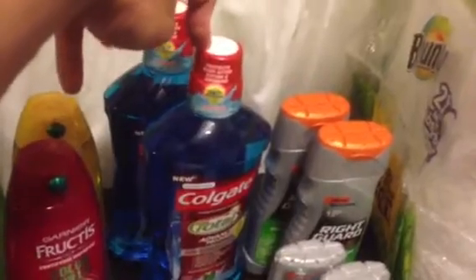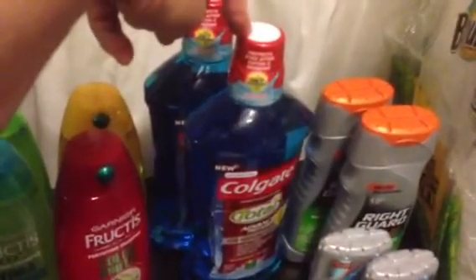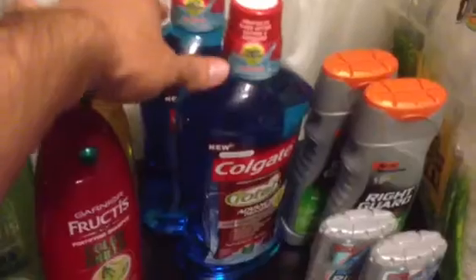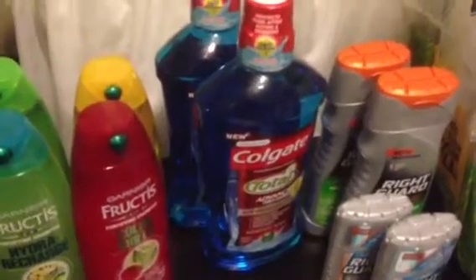There are $2 coupons on coupons.com — $2 off one. Right now I think we're getting back about $3 extra care bucks. It's a limit of 2, so I did buy 2 of them. Hopefully you guys were able to print some of those out.